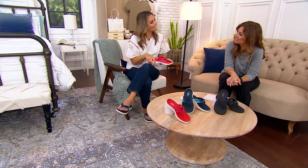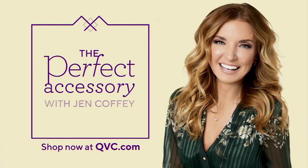QVC.com to check out this item and anything you've seen on the show. You can also go to Items Recently on Air.